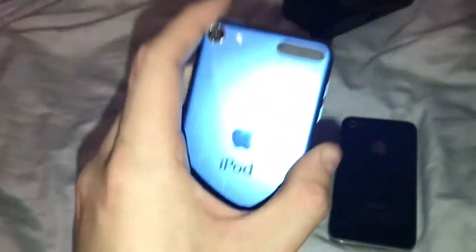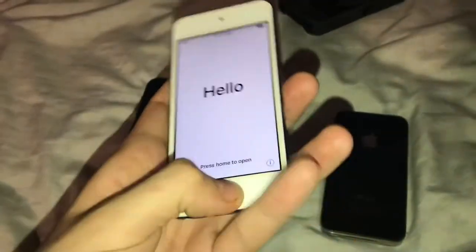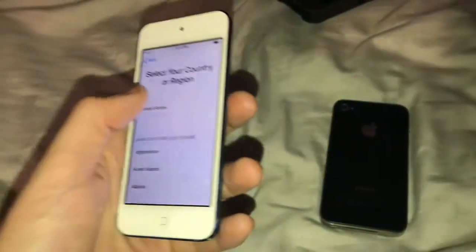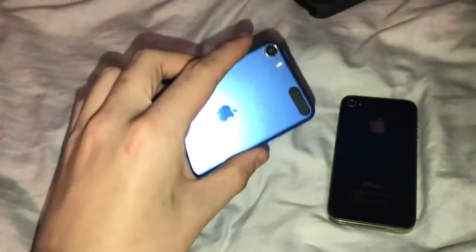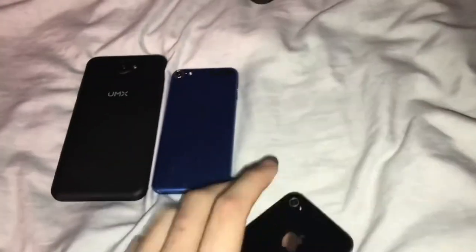Next one I got is this iPhone 6, 32 gigabytes. It works, but it's actually activation locked — iCloud locked — so it cannot be activated, but it still functions though.